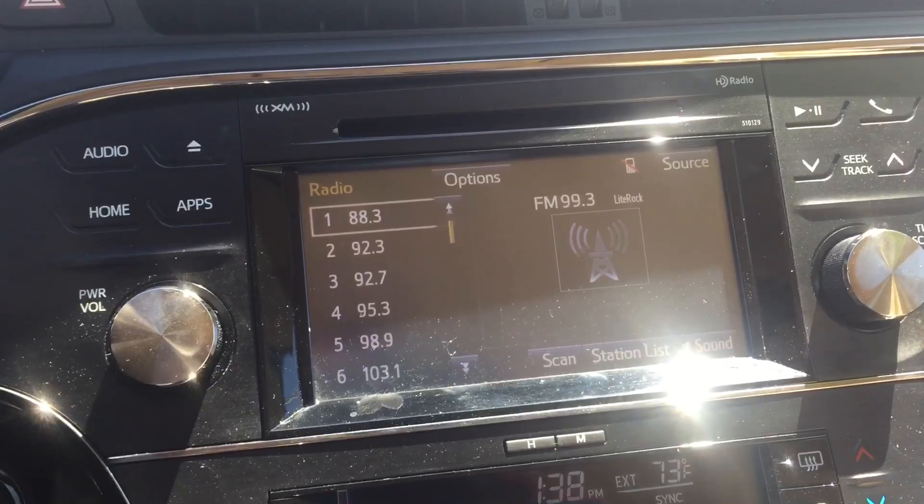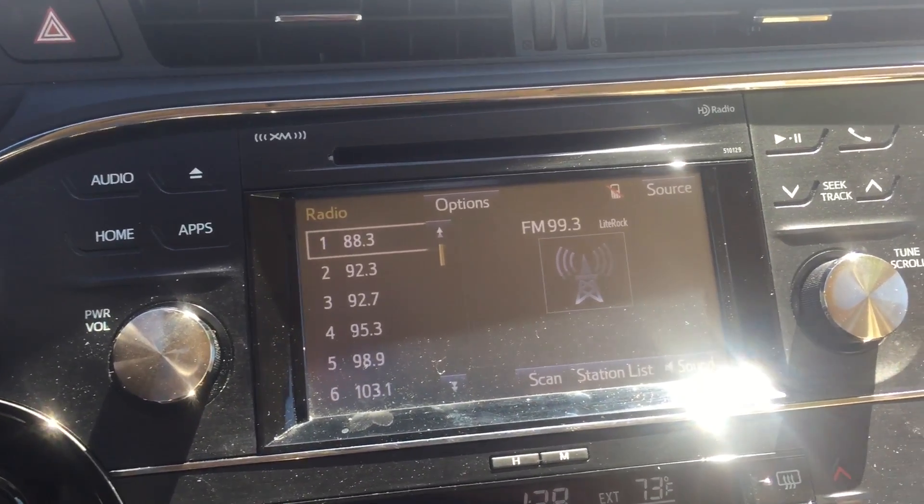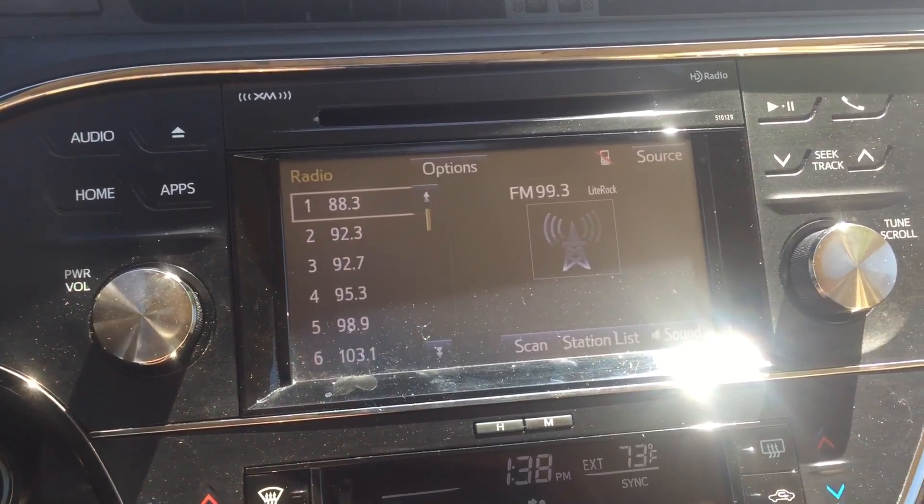You also have your infotainment center here. This one does have FM, AM, and satellite radio. You also have Bluetooth connectivity.